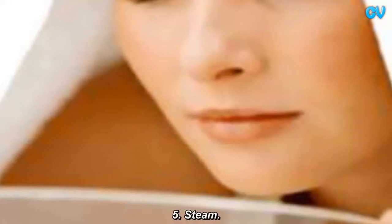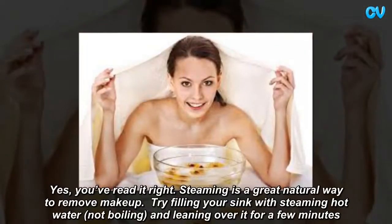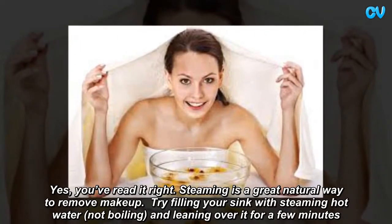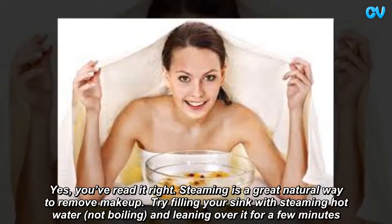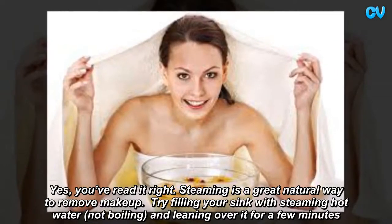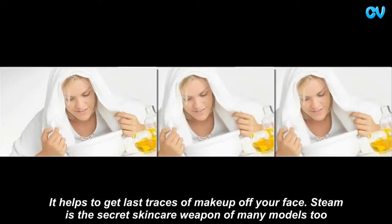Steam. Yes, you've read it right. Steaming is a great natural way to remove makeup. Try filling your sink with steaming hot water — not boiling — and leaning over it for a few minutes. It helps to get the last traces of makeup off your face. Steam is the secret skincare weapon of many models too.